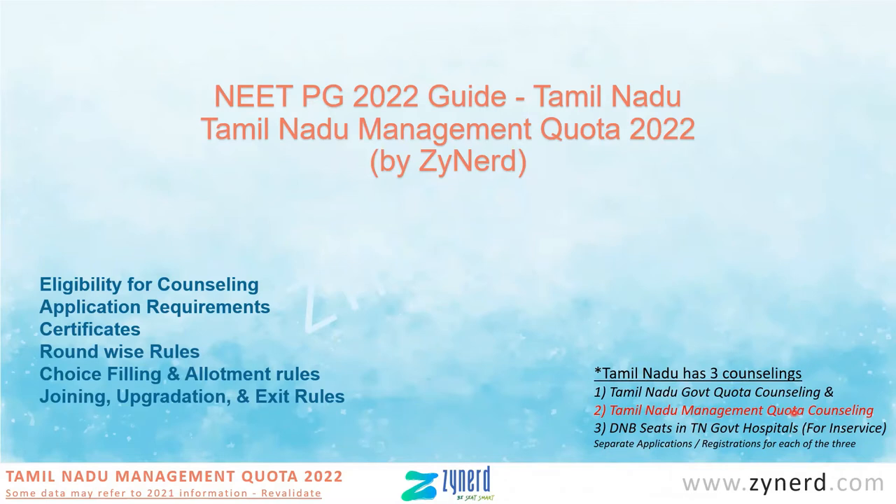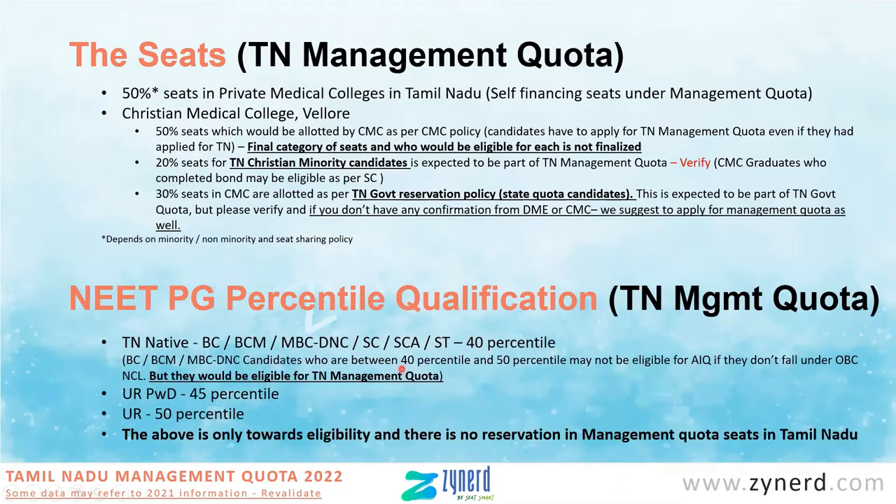When management quota is announced, some of the data mentioned here may refer to 2021 information. If it is 2021 information, we will mention that — you will have to look at notifications for 2022 to see if the same process applies this year as well. Under Tamil Nadu management quota, there are two major sets of seats: one is the 50% seats in private medical colleges in Tamil Nadu, which all private medical colleges have, with a different fee structure.